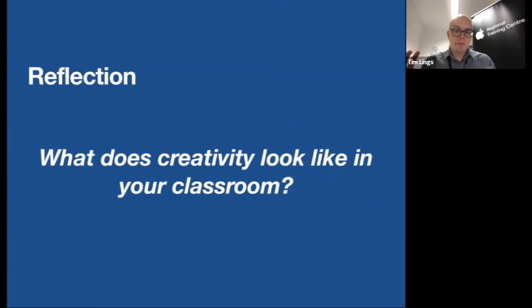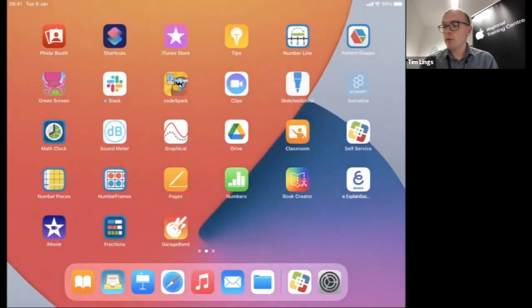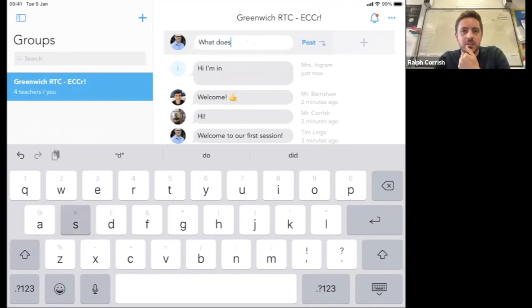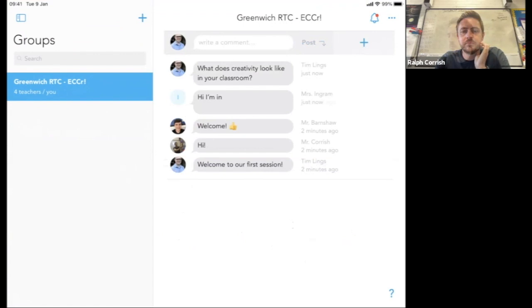Something to reflect on: what does creativity look like in your classroom? It could be that there's not much going on, or there's lots already happening across different creative mediums. Feel free to post your thoughts into Showbie, and we can invite a couple of people to come off mute and share further. If you can't get Showbie working, put your response in the Zoom chat.